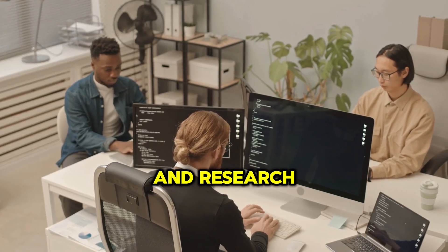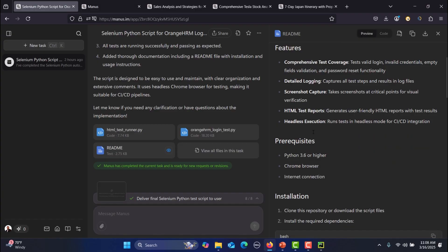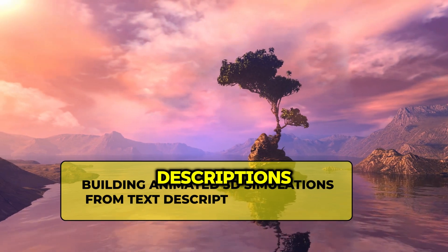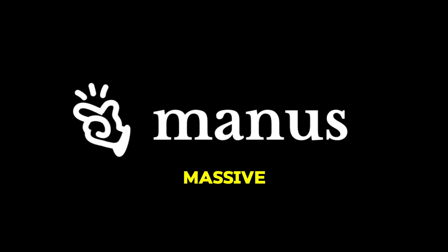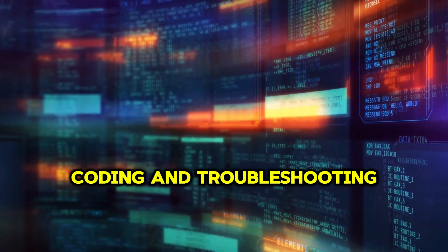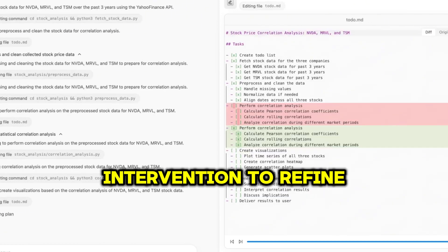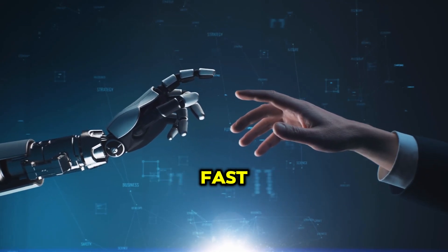Manus isn't just about coding and research. Some people have used it for writing detailed business reports with market forecasts, building animated 3D simulations from text descriptions, and automating repetitive web-based workflows for businesses. The potential is massive, but it raises questions. If AI agents can fully automate research, coding, and troubleshooting, what happens to jobs that rely on those skills? Right now, Manus still requires some human intervention to refine results, but the gap between AI and human-level execution is closing fast.